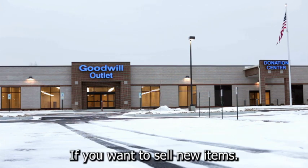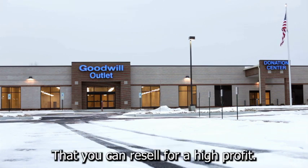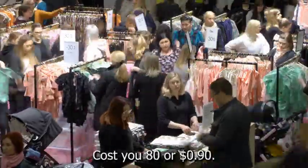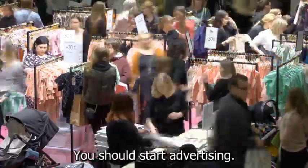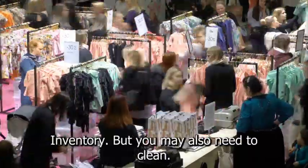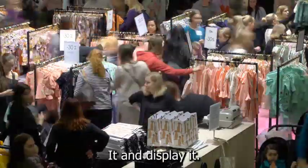If you want to sell new items, look for suppliers on websites like Alibaba who sell low-cost items that you can resell for a high profit. For example, cat laser toys that retail for $10 or more may only cost you $0.80 or $0.90. If you're going the donation or consignment route, you should start advertising and putting up signs long before you open. You will not only need to gather sufficient inventory, but you may also need to clean or repair much of it, price it, and display it.